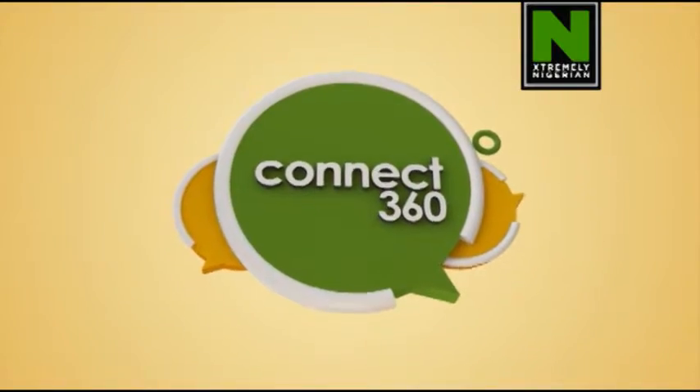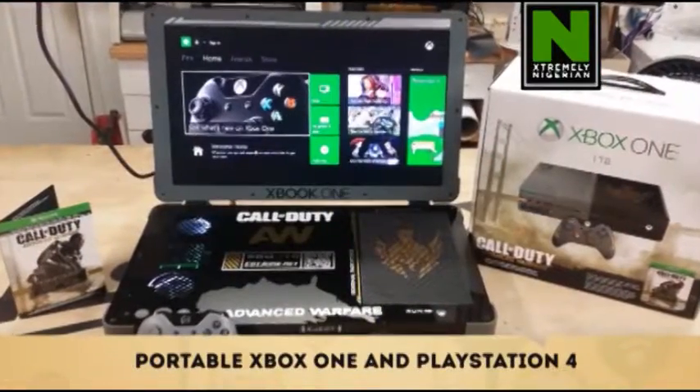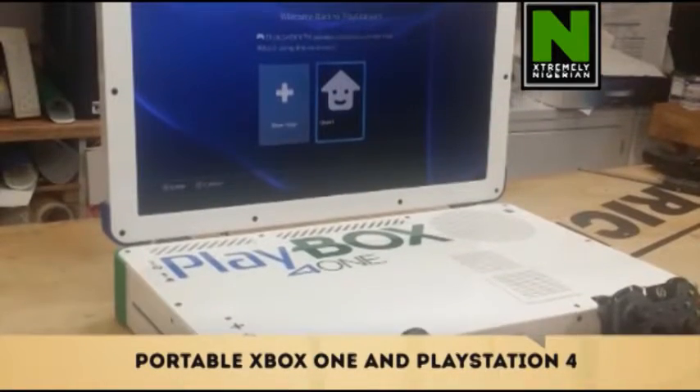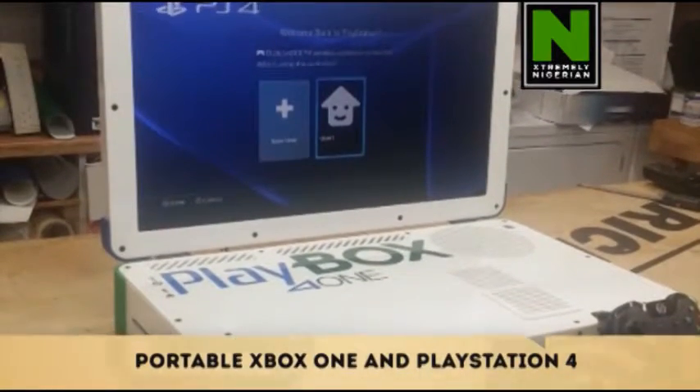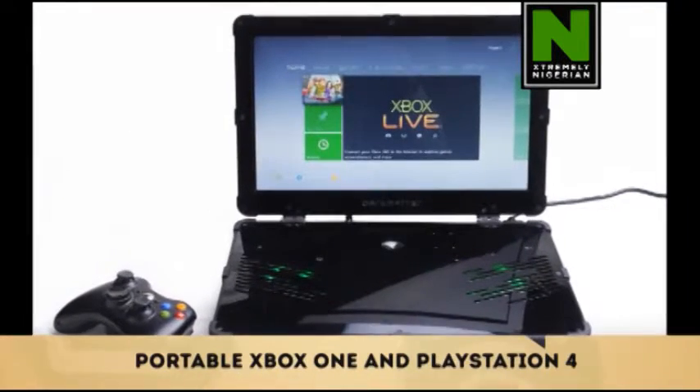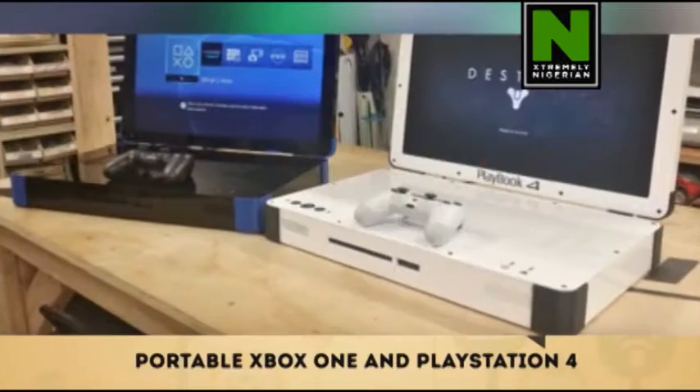Today on TechTrends, we bring you the portable Xbox One and PlayStation 4. The portable Xbox One and PS4 console designed for gaming is essentially a slimmed down and upgraded version of the Xbox One and PS4 gaming console released by Microsoft. What's great about this particular portable console?